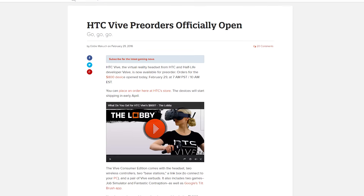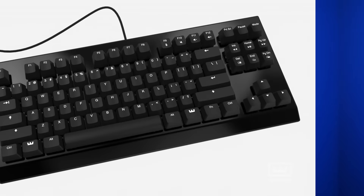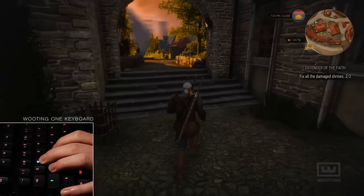HTC launched pre-orders for the Vive VR headset today. The Wooting One is an analog mechanical keyboard, meaning it knows exactly how far down you're pressing a given key, so you can do things like control your movement speed in games — though you're going to have to have some crazy finger control.